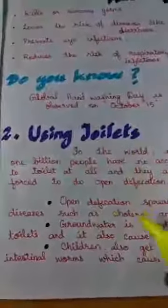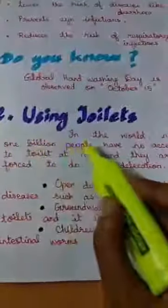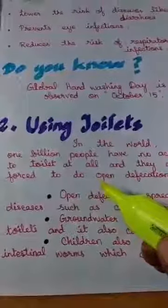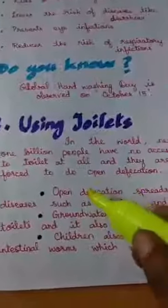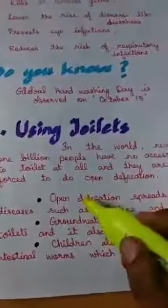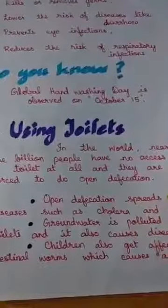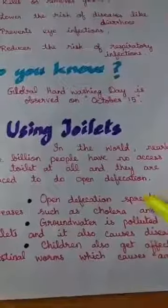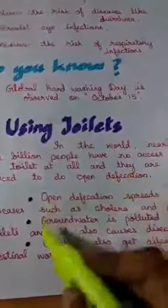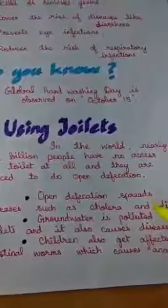Coming back to the topic — next we are going to learn about using toilets. In the world, nearly one billion people have no access to toilets; they don't have toilets in their houses. They are forced to use open defecation. What is open defecation, children? It means going to the toilet in an open place — that is a bad and wrong thing to do.